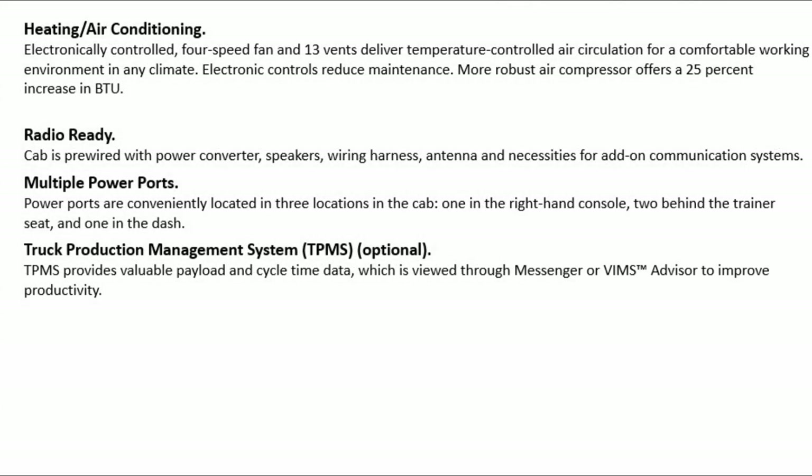Heating and air conditioning: electronically controlled 4-speed fan and 13 vents deliver temperature-controlled air circulation for a comfortable working environment in any climate. Electronic controls reduce maintenance. A more robust air compressor offers a 25% increase in BTU.